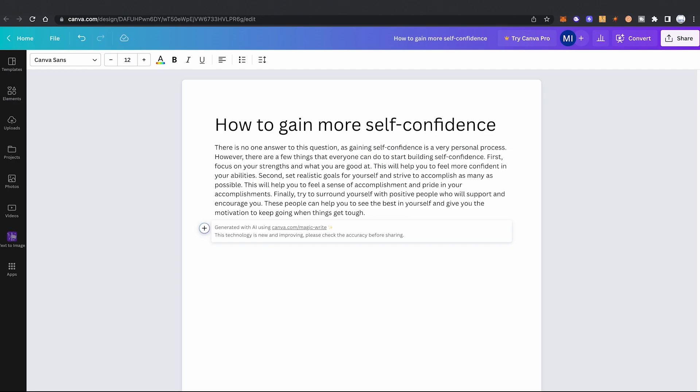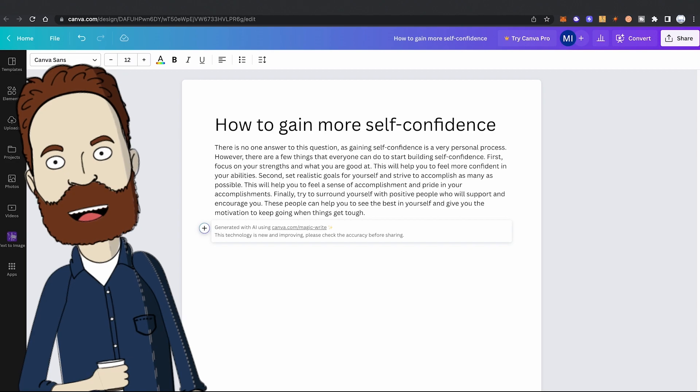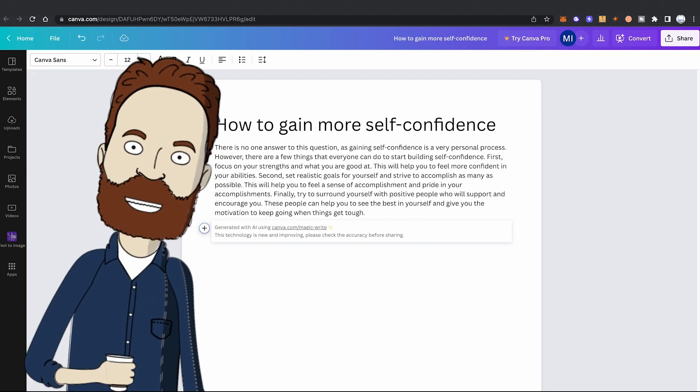There is no one answer to this question as gaining self-confidence is a very personal process. However, there are a few things that everyone can do to start building self-confidence. First, focus on your strengths and what you are good at — this will help you feel more confident in your abilities. Second, set realistic goals for yourself and try to accomplish as many as possible. Okay, I got it, thank you. I feel already more self-confident now.